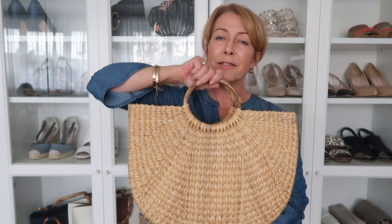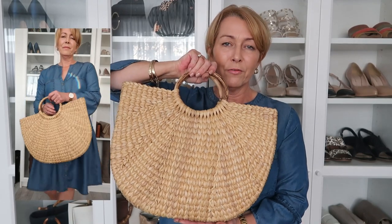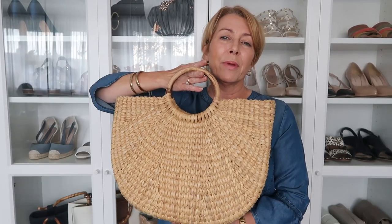Moving on to bags. This is an oldie — I think it's in its second year — but boy do I use this bag a lot. A good old basket bag will go with anything and you can carry so much in them. I would totally recommend a basket bag.